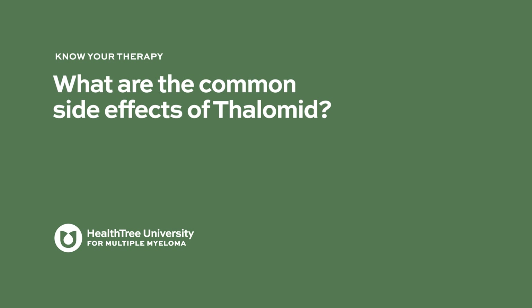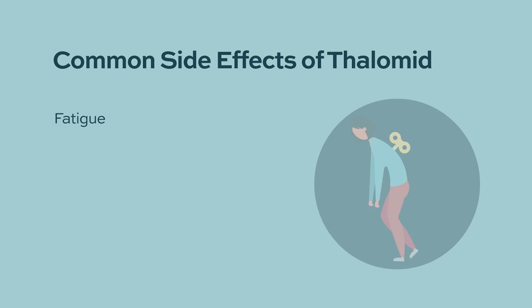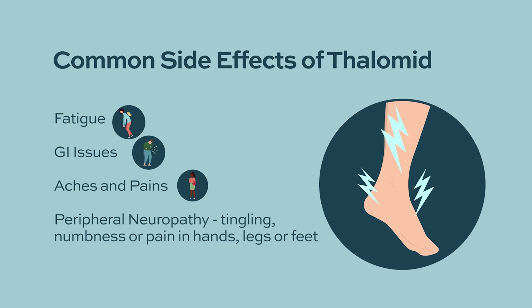What are the common side effects of Thalamid? The most common side effect we see with thalidomide is fatigue. Some patients can have diarrhea. It can also cause myalgias and joint pain, as well as peripheral neuropathy. This is a side effect that needs to be monitored and treated. If the patient's quality of life is affected, dose modification of thalidomide is needed.